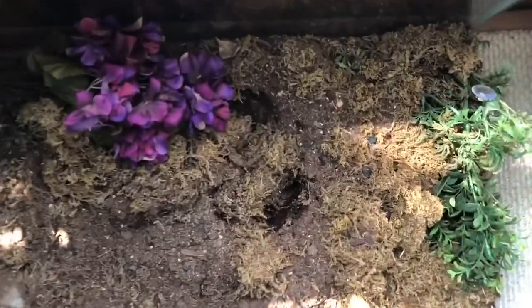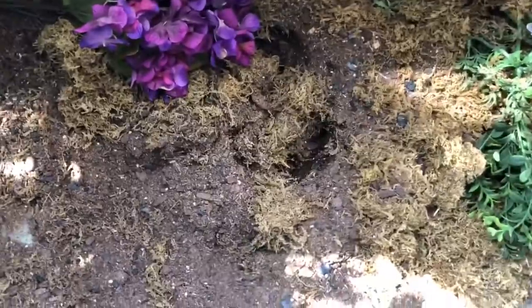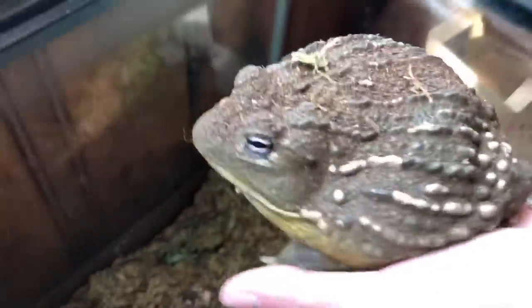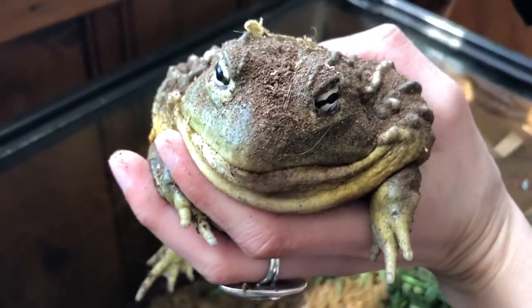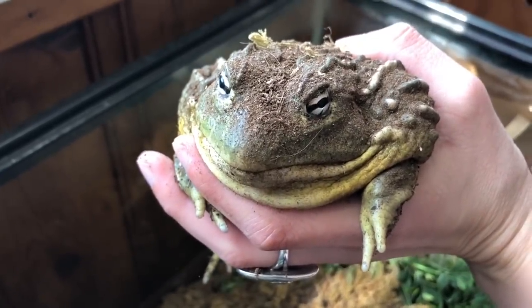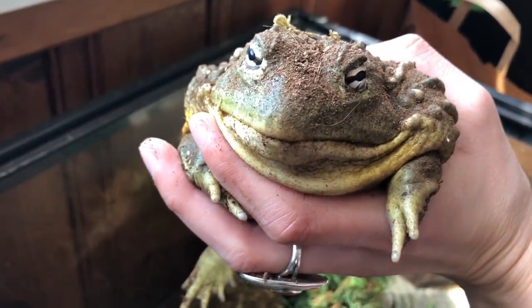And this enclosure right here is Janemba's enclosure. He is my pixie frog and he's burrowed somewhere in here. There he is — we found him. Here is Janemba. He's huge, he's kind of hard to hold, but this is my guy. He is adorable — he's getting so big. He is in a 50 gallon enclosure. I took out his water area — I just have to put it back in because it's dirty. He is a happy frog.